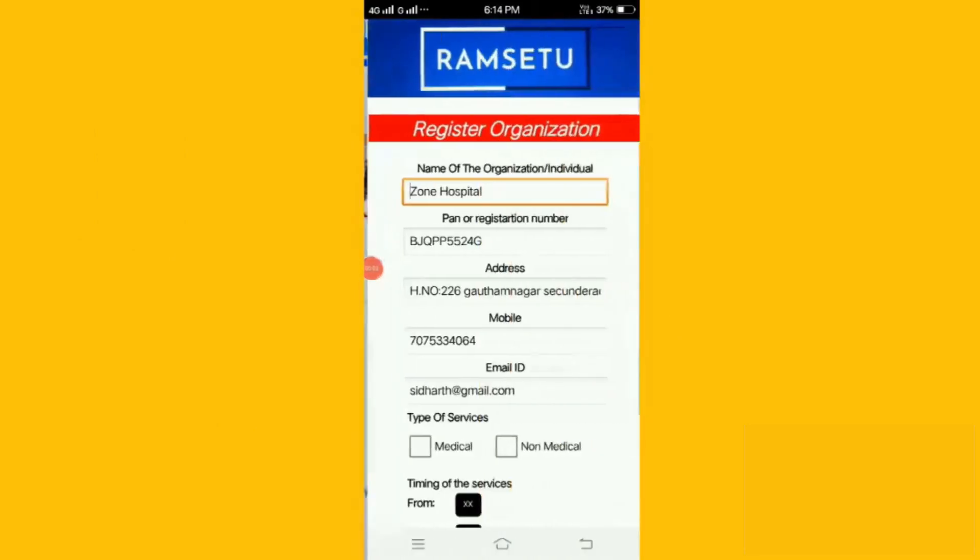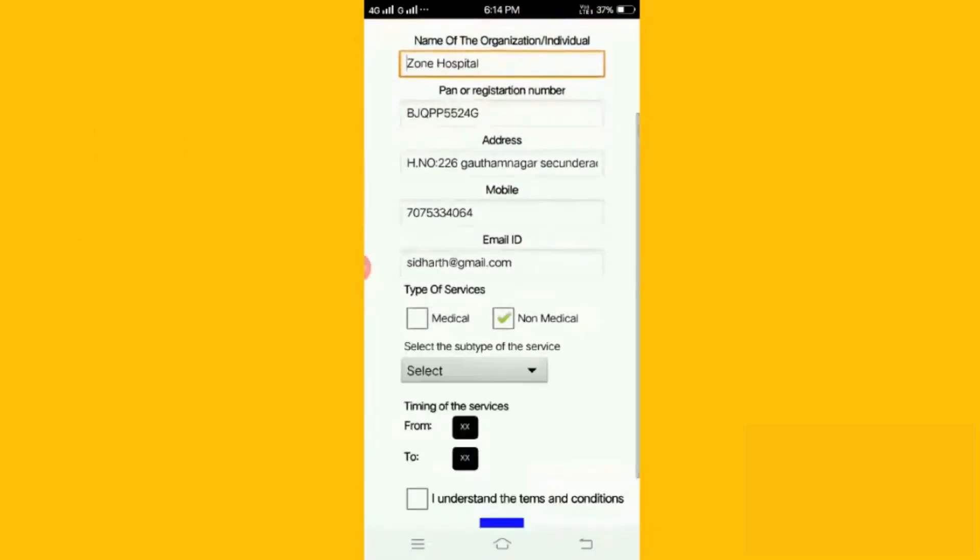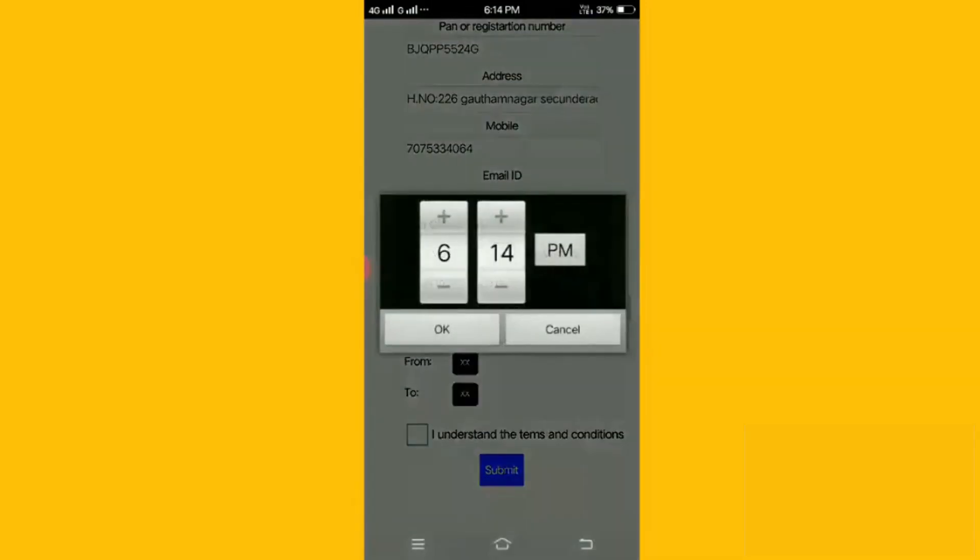The app provides a feature to register organizations that would provide critical services during a pandemic. During registration, the organization inputs the details of the services they are providing.